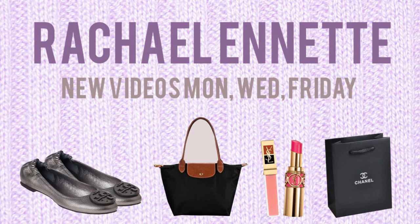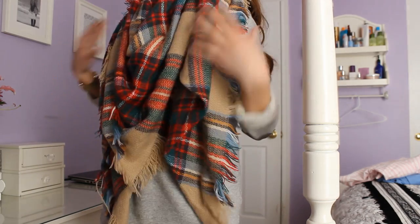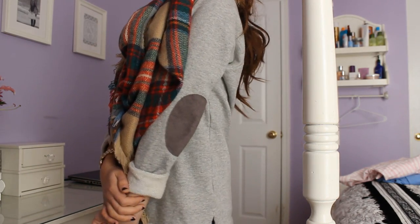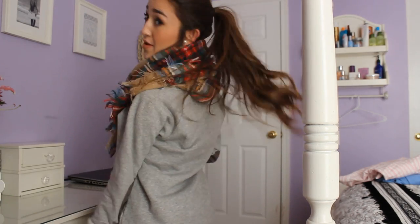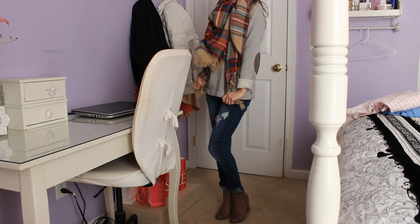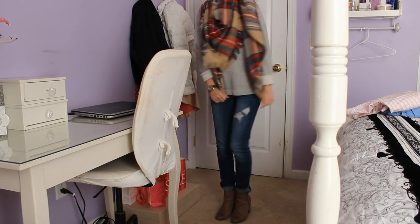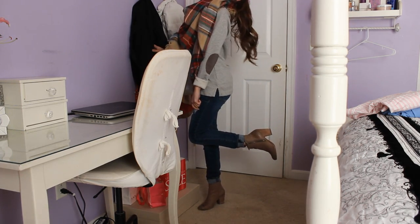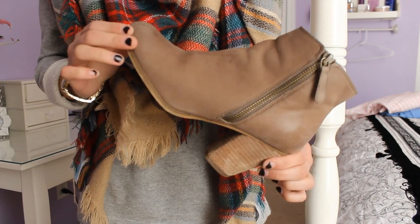Hey guys! I'm going to do an exam week after the week — mine weirdly start after Christmas break. Monday I'm wearing a Zara blanket scarf dupe which I got as a gift, purchased off eBay. My hair is up in a high curly ponytail with some pearls. My sweatshirt is a J.Crew gray one with elbow patches and my Marc Jacobs watch. I'm wearing some distressed skinny jeans from Abercrombie and Fitch paired with some taupe booties from Nordstrom.